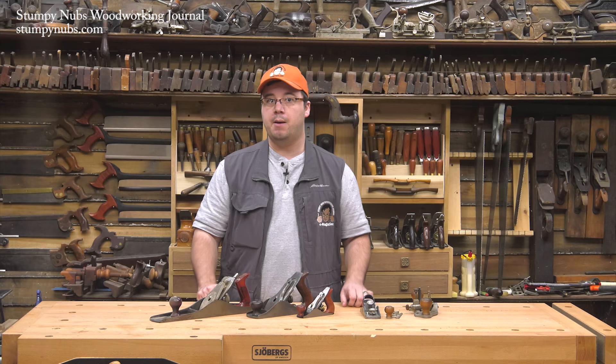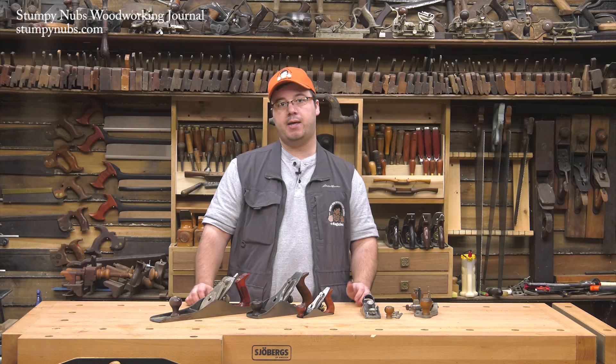So if you come across a Stanley No. 1 plane, what should you do? Package it carefully and ship it fully insured to my shop. Or you could sharpen it up and give it a try — you may like it. But if you do decide to put it on the mantle next to the delicate kitty cat figurines, I wouldn't blame you.